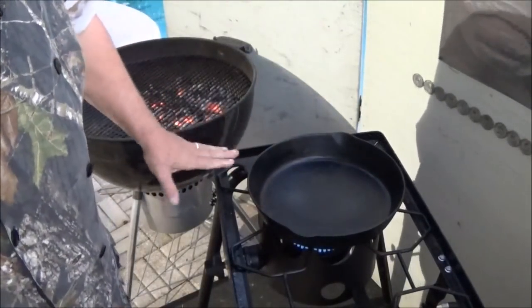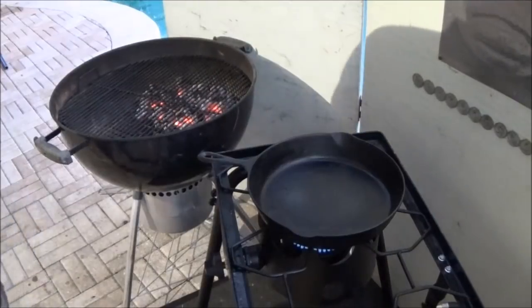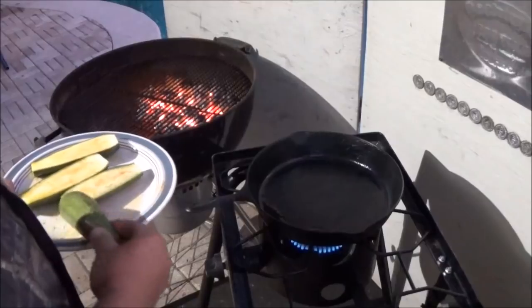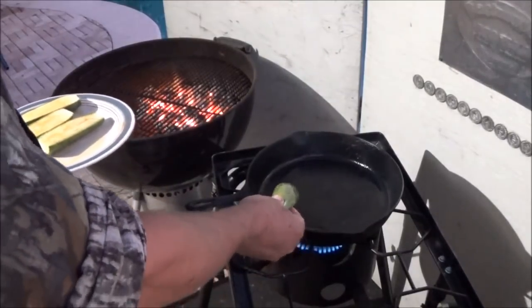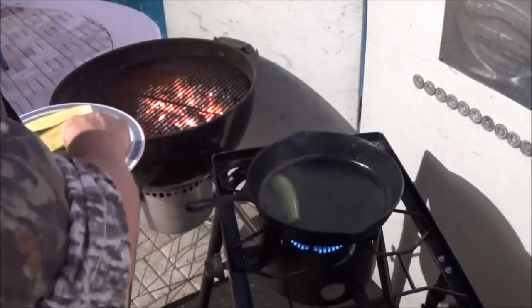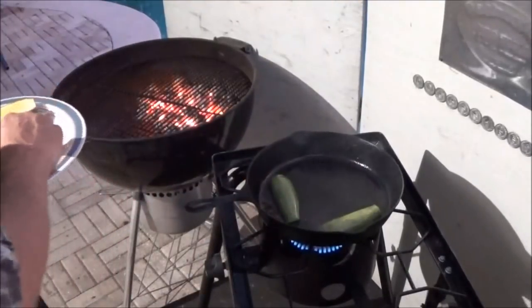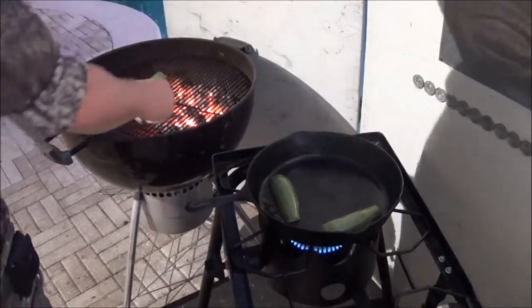This is a number 10 antique three-notch Lodge, smooth bottom. Everything's hot now — put a little bit of grape seed oil in the cast iron. I'm going to go ahead and throw a couple of squash in around the edges there, where it'll be a little cooler. And then same thing on the grill.